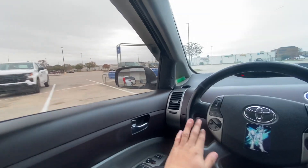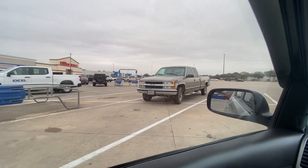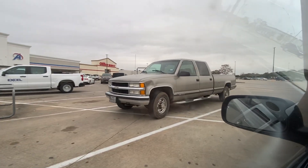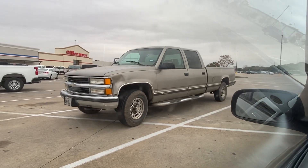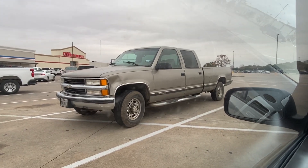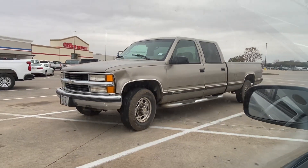Ready? Check this out — you guys can get a better picture of it now. Check that beautiful truck out. Look at that, that's one pretty truck right there. That's a very beautiful truck — that's the only truck I would drive.